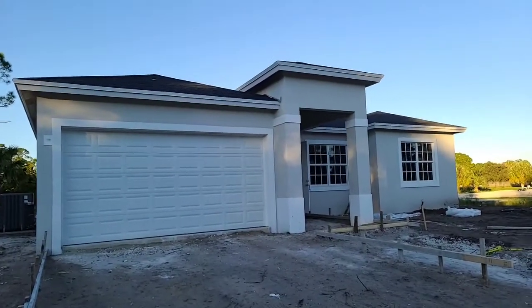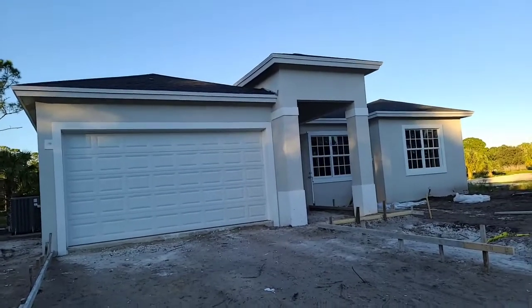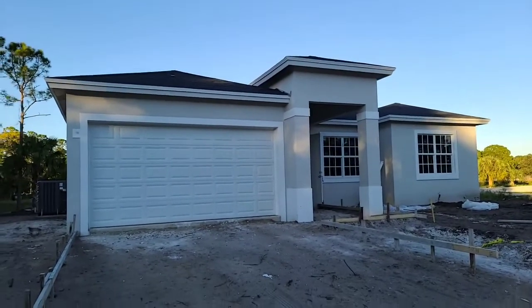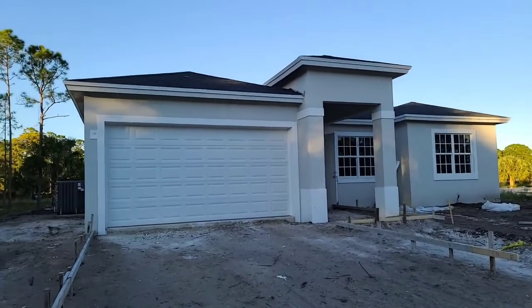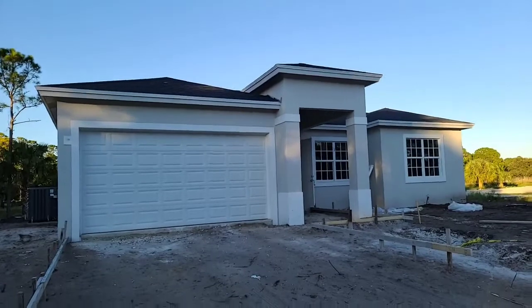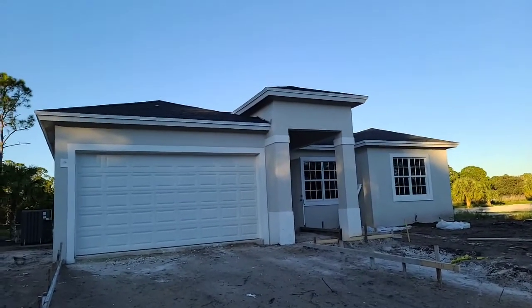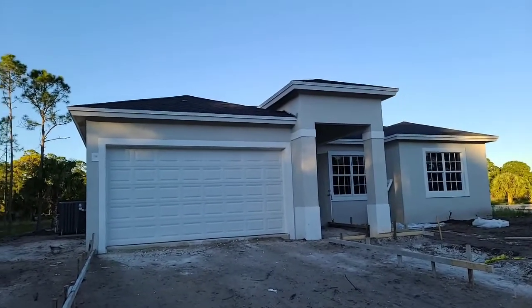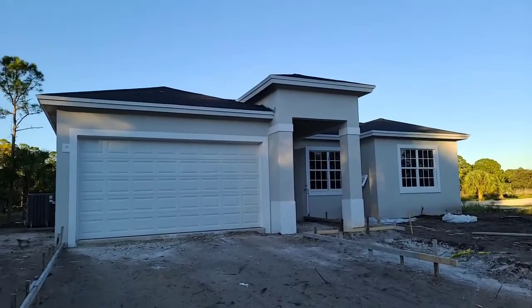Hi, this is Irina Telmacho with Robert Slack real estate team, number one selling team in the entire Florida. We are just about to show a new construction home. This home was already bought, but we are showing it as an example of what can be built. This house is in Laksahachi — brand new construction, four bedroom, two bath, a little bit over 2,000 square feet, and it's listed for four hundred fifty thousand dollars.